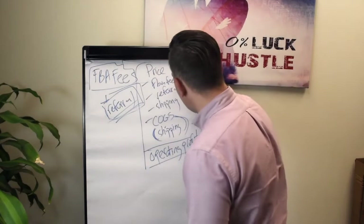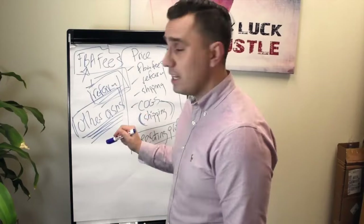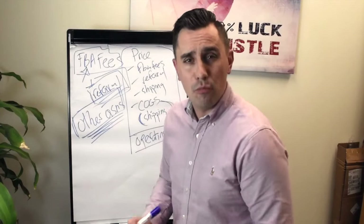And what you're left with is your operating profit — this is how you make sure the product you are going to sell is profitable, so you can repeat these processes over and over again, begin that snowball effect, and start growing a healthy e-commerce wholesale-inspired business.